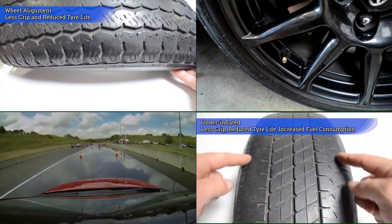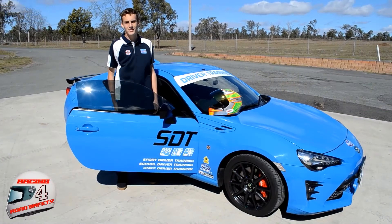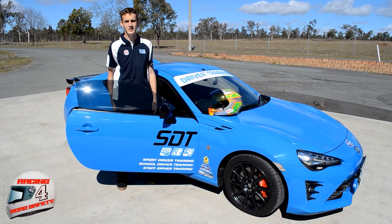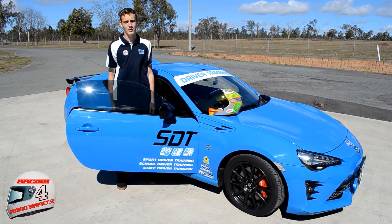The e-learning course that SDT has developed will teach you how to care for your tyres and how to diagnose the problems. I've learnt so many things from the Safe Drive e-learning program — things the licensing system just doesn't cover. Given I race cars and learnt so much, I reckon you will too.